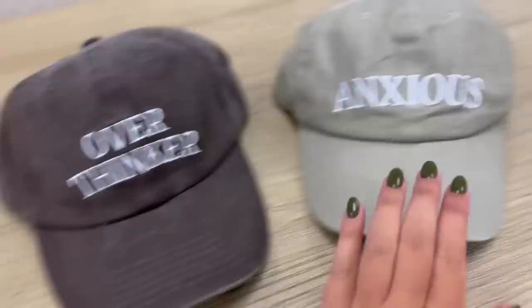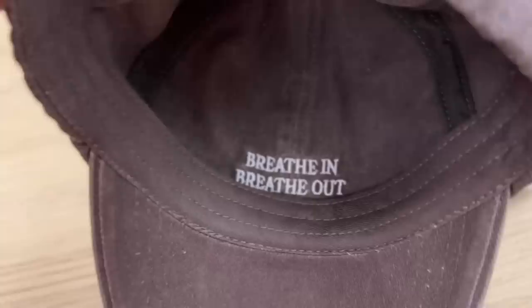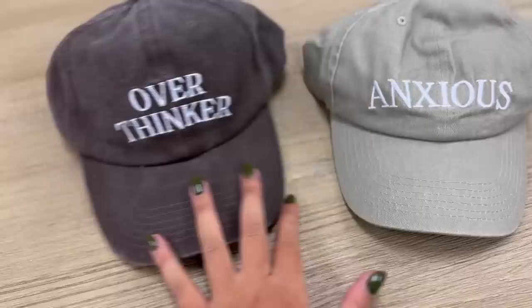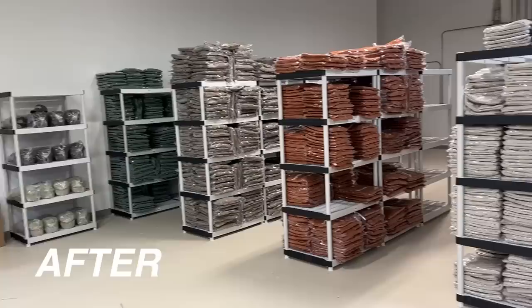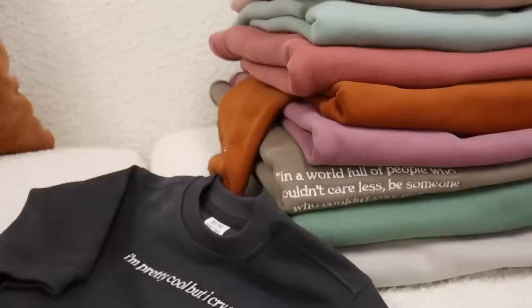That is the entire lineup for this drop. I also completely forgot to mention I now have hats too — there's the 'Overthinker' one and the 'Anxious,' and they have hidden messages embroidered on the inside. 'Breathe in and breathe out' is on the inside of one, and the other says 'this too shall pass.' I'm going to put the drop date on the screen now. If you're watching when it just dropped, I am definitely sitting at my computer reading your comments — let me know which one's your favorite, which ones you're planning on getting, and if you're gifting one to someone. Like this video and subscribe if you haven't already. I'll see you guys in the next vlog — bye!